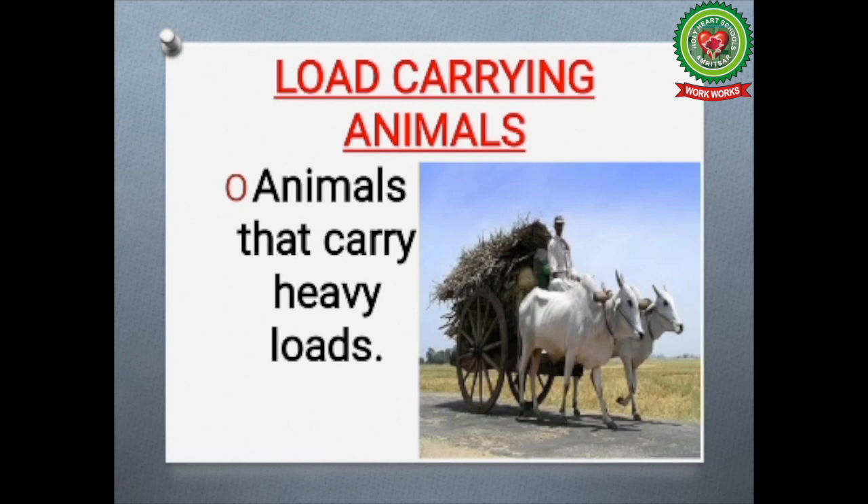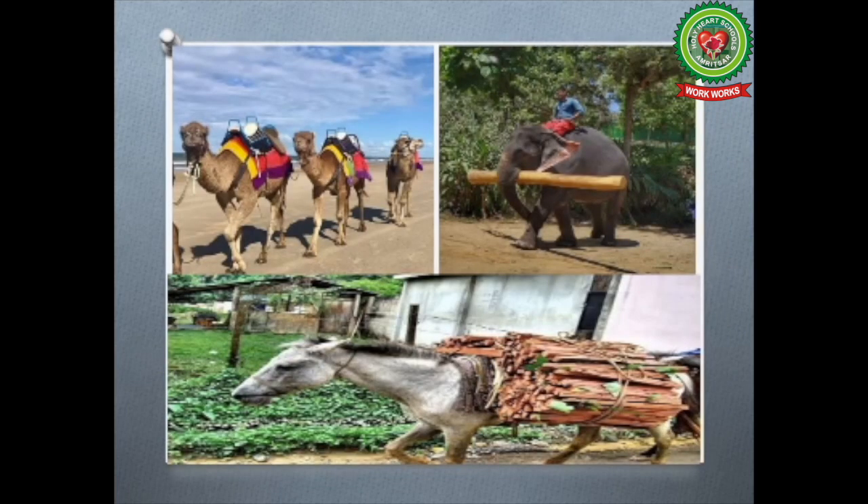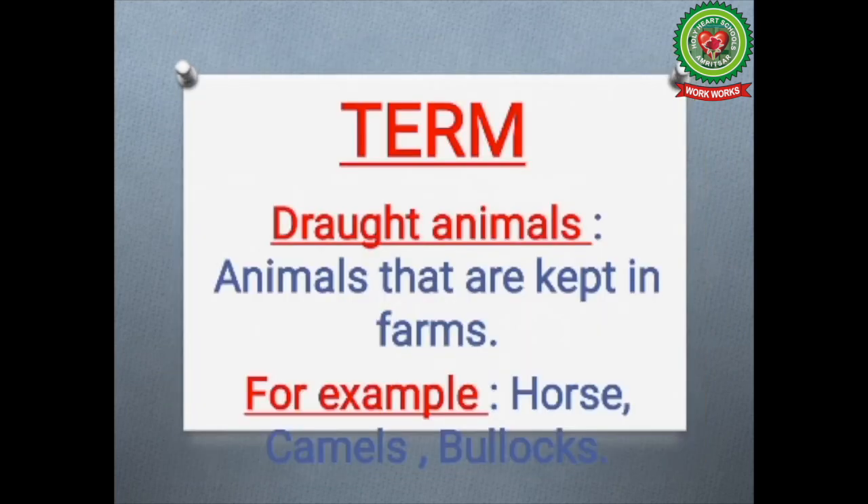These animals are also used to pull carts or to move from one place to another place. Such animals are kept in farms and are also known as drought animals. Drought animals are those animals which are kept in farms.